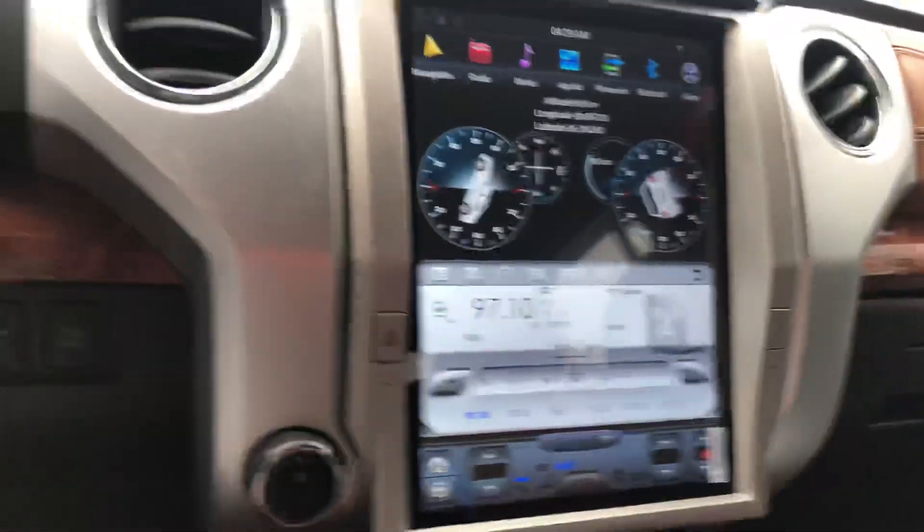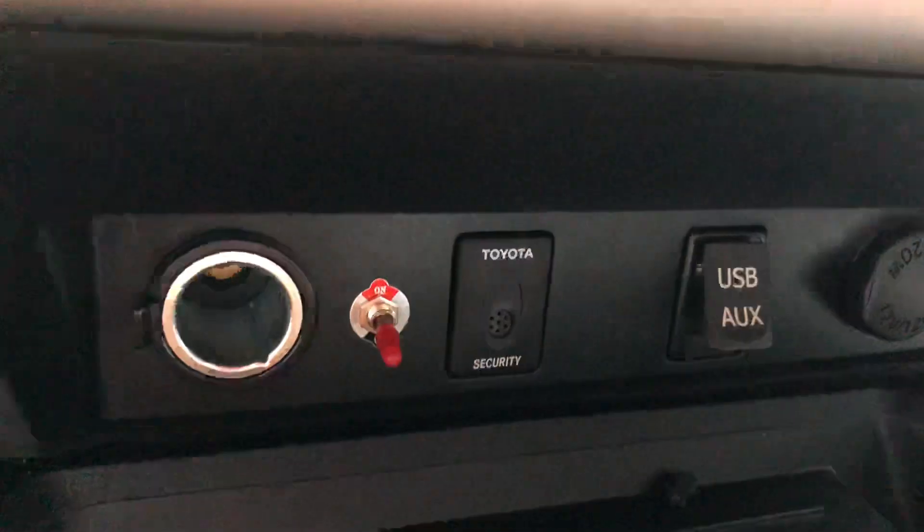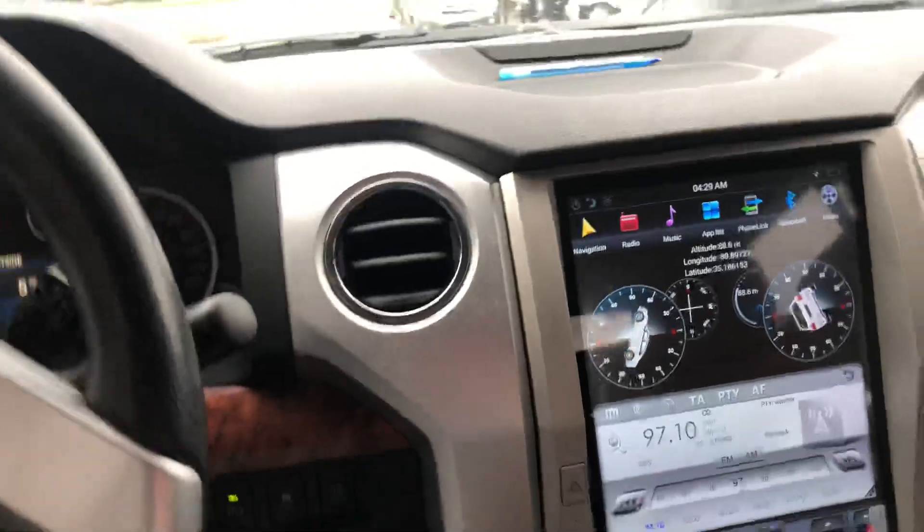It's got the retention of the factory USB and the auxiliary input on here, that you can probably see right there. And of course I've got a little switch on there to override the park and brake wire.